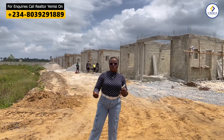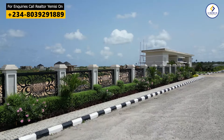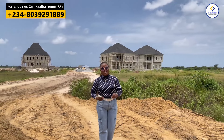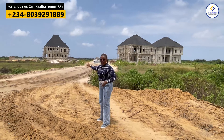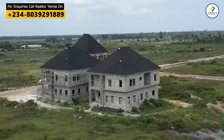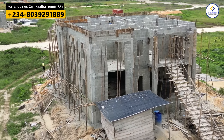Now if you are wondering about the title covering this property, the title is C of O. So if you are wondering about the ongoing demolitions everywhere, Amen Estate Phase 3 is secured with Certificate of Occupancy, which is C of O, and a building plan approval. Some of our clients that bought their land here have already built to roofing level, and some have even finished their building. A lot of clients are really putting effort into constructing their property here in Amen Estate Phase 3.